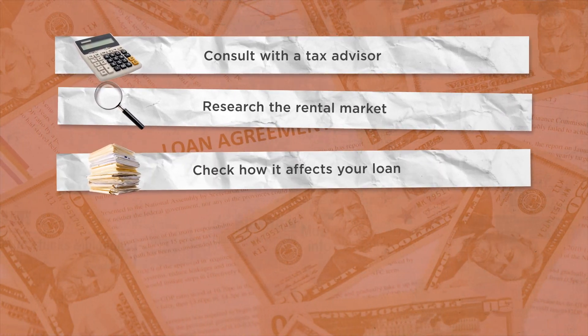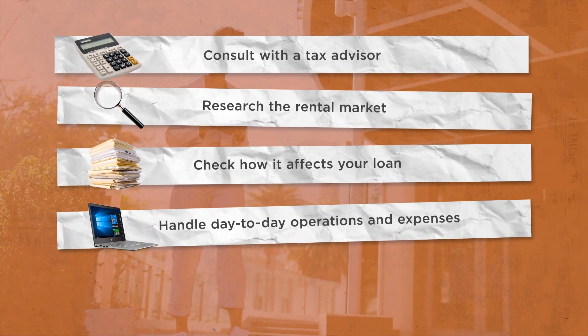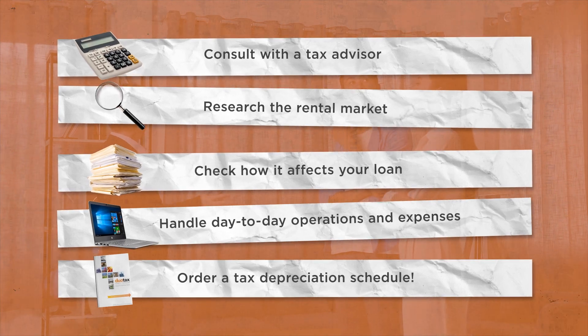Consider the implications of investment loans. You need to make sure that you can handle the day-to-day operations and expenses of the rental property. And order a tax depreciation schedule and take advantage of the tax deductions available.